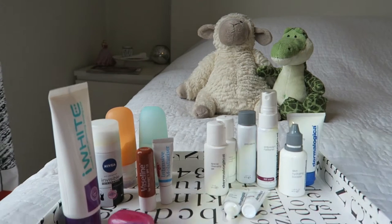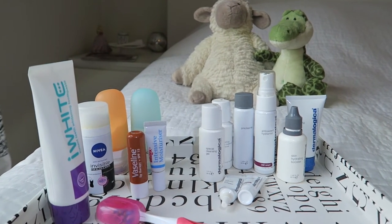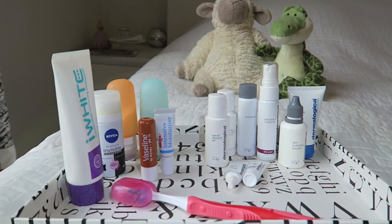In terms of skincare, I'm really happy that I brought a ton of moisturizers and not one but two lip balms, because the dry air in Africa really upset my skin.